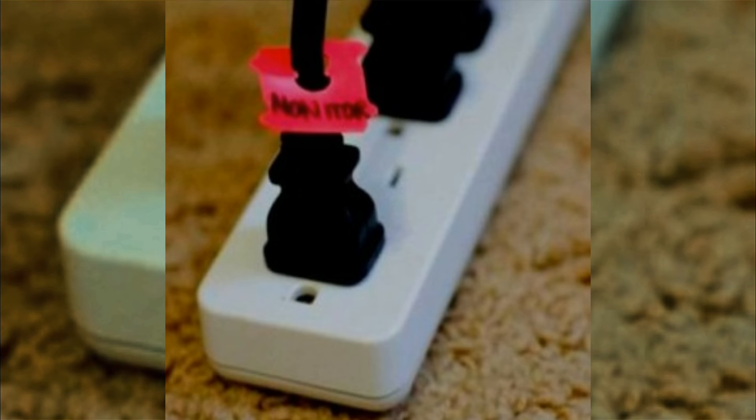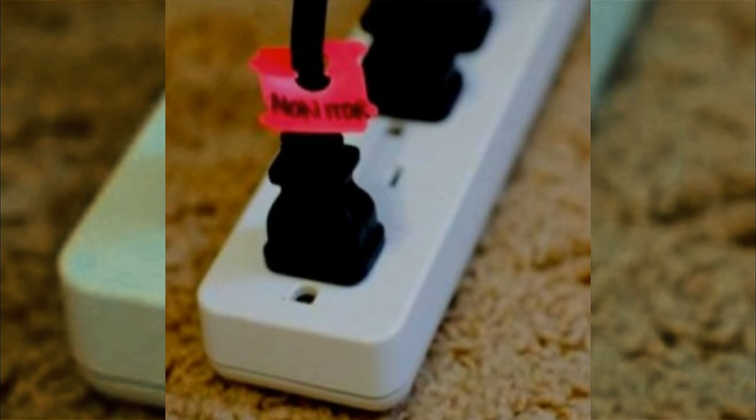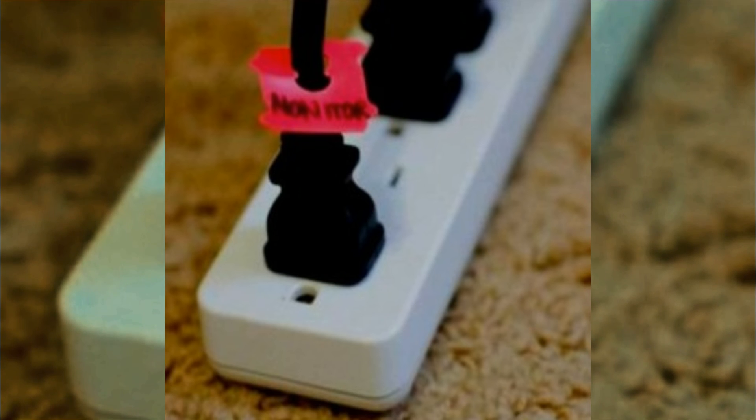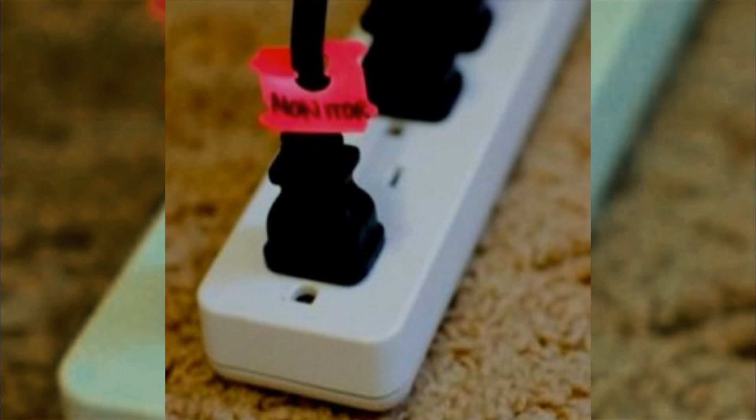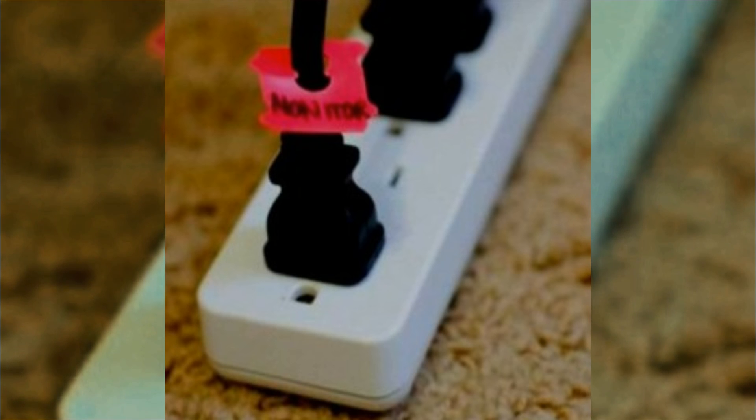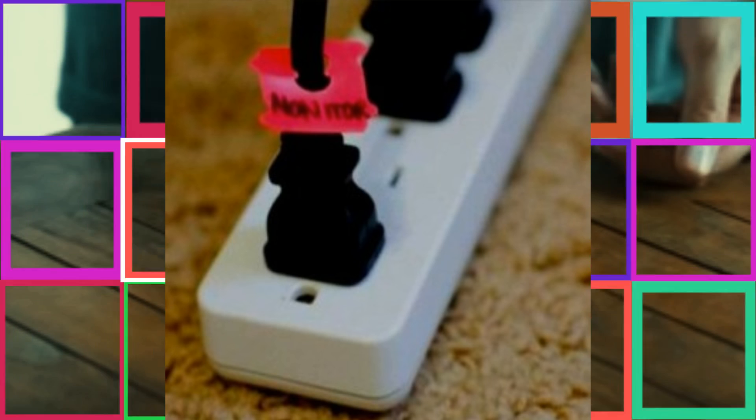Number seven: anyone who owns electronic equipment of any sort knows what a struggle it can be to keep the cords organized. Placing a plastic label on each cord will eliminate wasted minutes spent trying to figure out which cord corresponds to which electronic device.